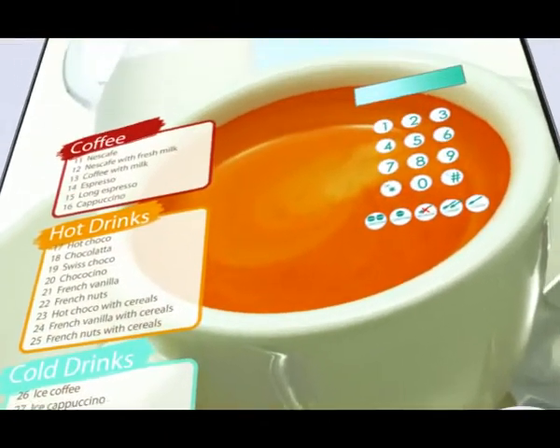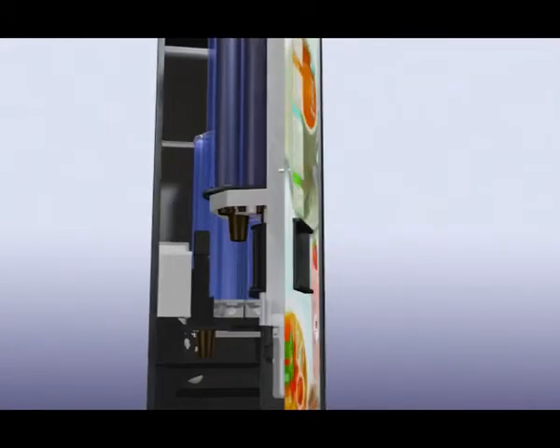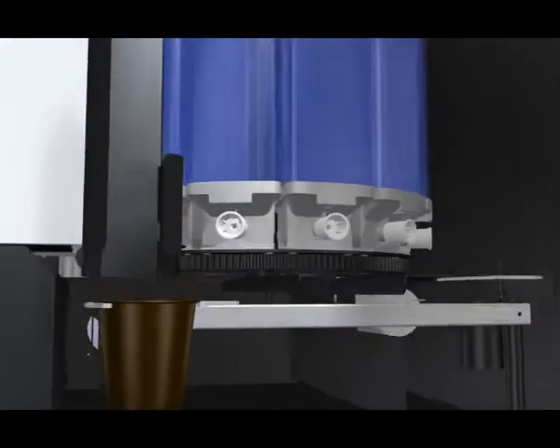NIO, the automated beverage service from SmartVend, is a combination of high-tech design and high-quality ingredients packed into a compact machine that delivers great drinks for higher profits.